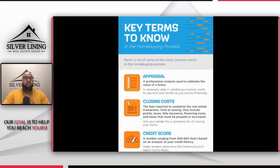Hey, what's going on, everyone? This is Antoine Thomas back again with another episode of Silver Lining TV, where we motivate and inspire people to create a better life through real estate. And this one's going to be a short one, straight to the point, because I want to share with you guys some key terms that you'll find — common terms that you'll find in the home buying process.